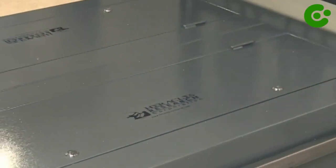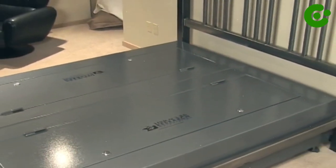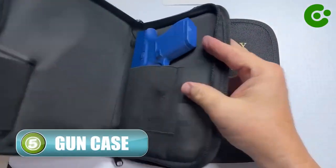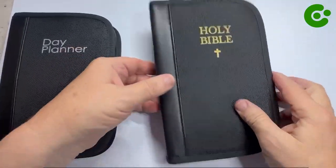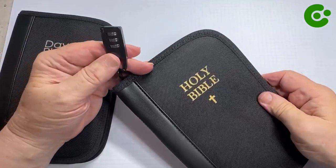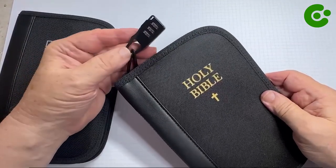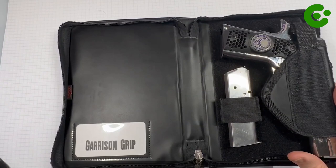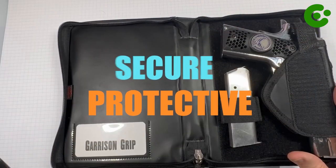Number 5: Garrison Grip CCW Leather Book-Style Gun Case. If you want a high-quality solution for storing guns, consider the Garrison Grip CCW leather book-style gun case. The leather is strong and thick, giving your pistol a secure and protective habitat.